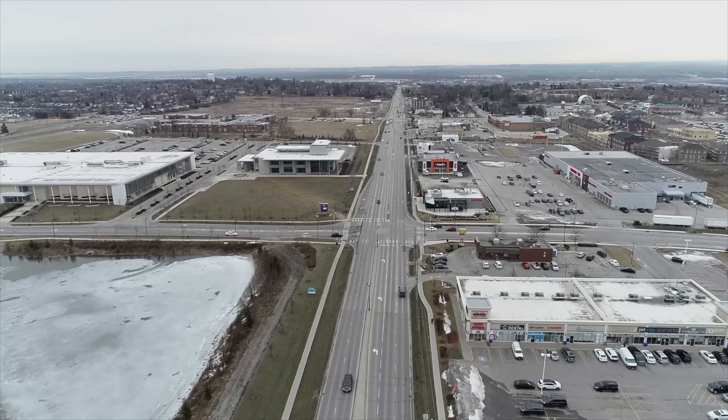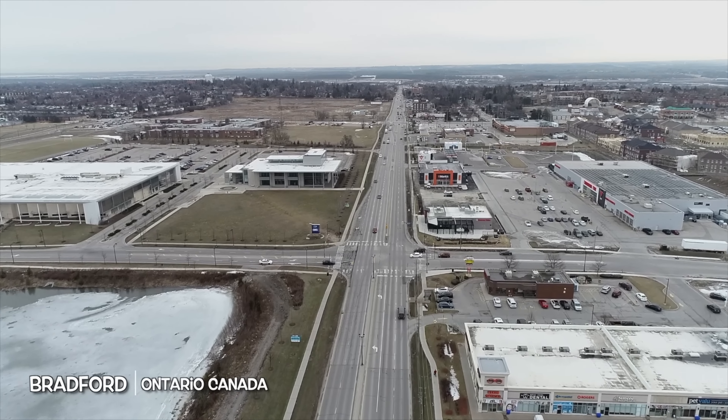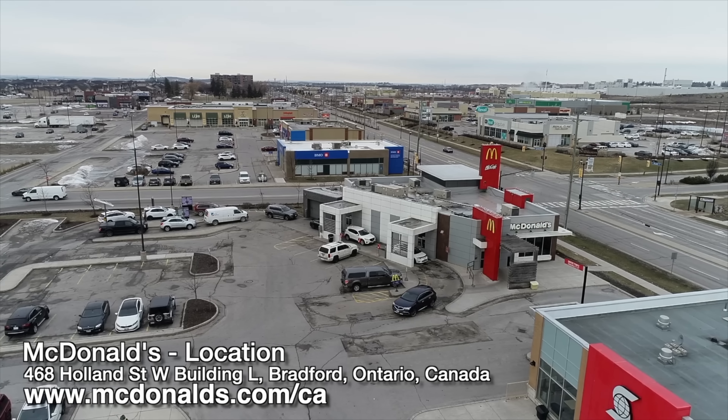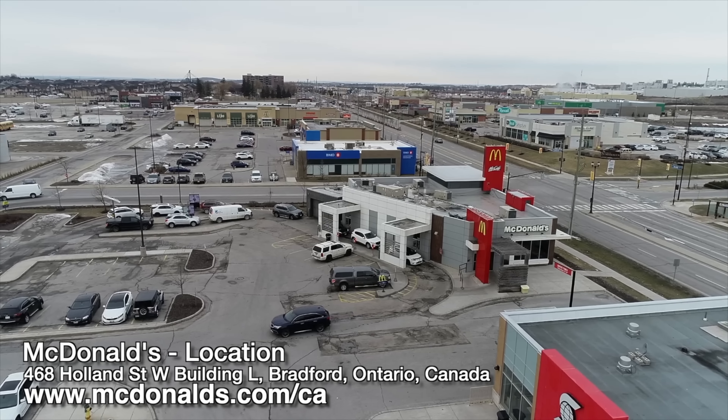Hey guys, it's Ken from KBD Productions TV. Welcome back to the Kendomic Food Review just for you. I am in Nicole Town of Bradford, Ontario, Canada at McDonald's to do two brand new items which they released just recently.